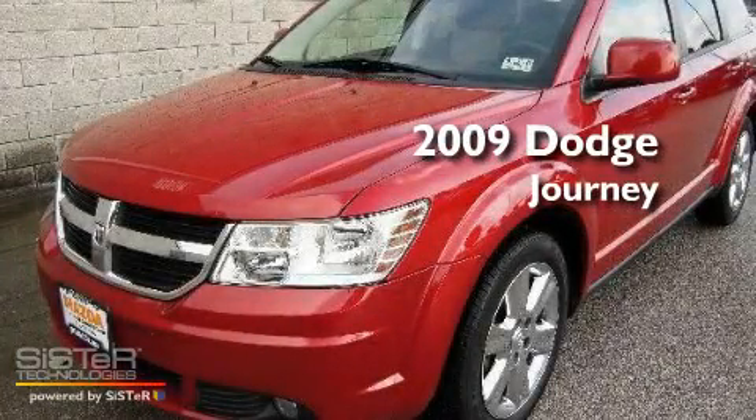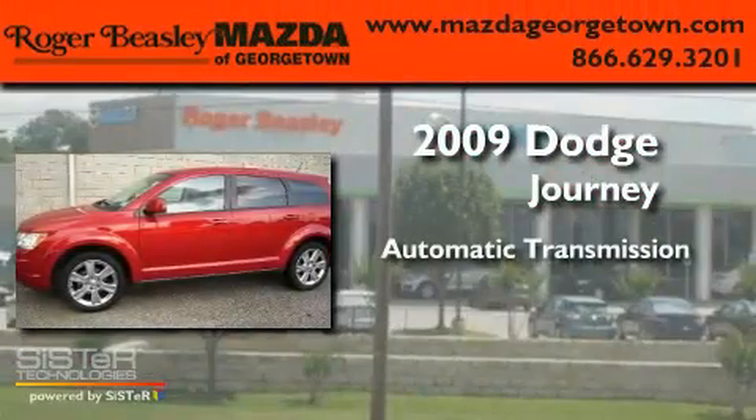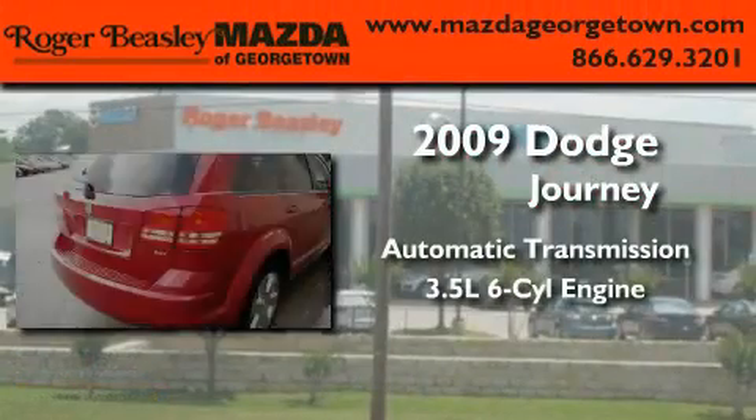This is a 2009 Dodge Journey. This crossover has an automatic transmission and a 3.5 liter V6.